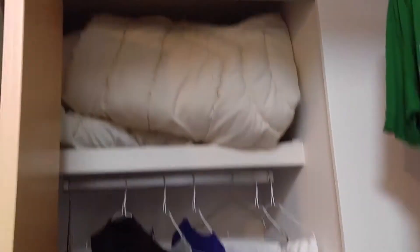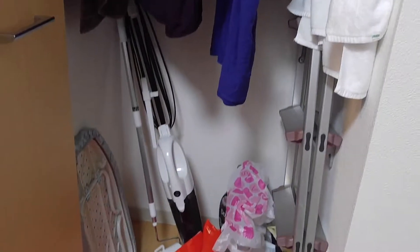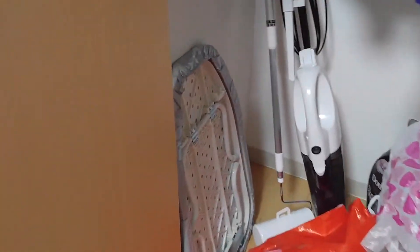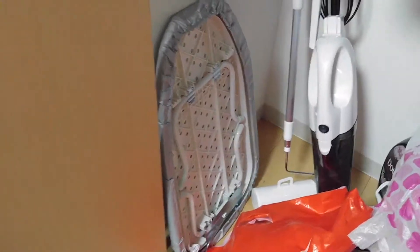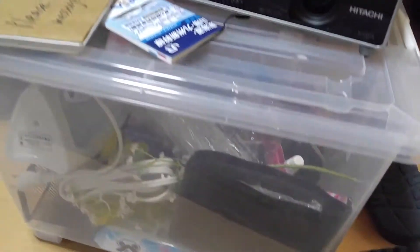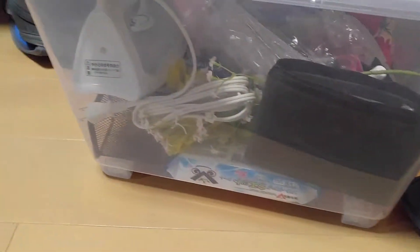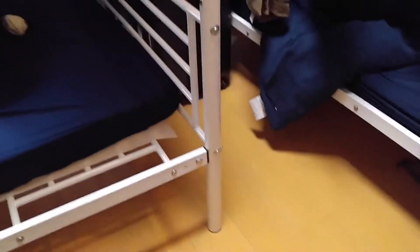This coffee table was sitting here when we got here — we just pushed it to the side. You have the closet with extra linen, and the vacuum and a little ironing board — enough to iron one or two pieces of clothing. This plastic container has other things like the flat iron and other supplies for the household.